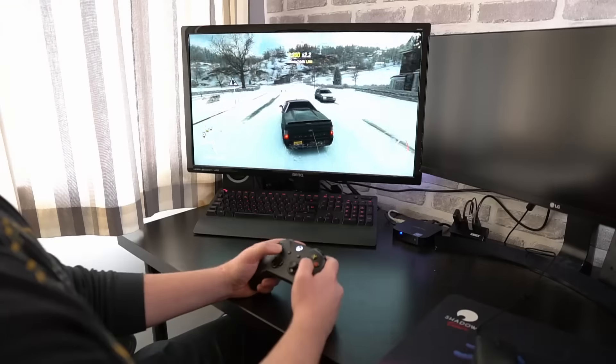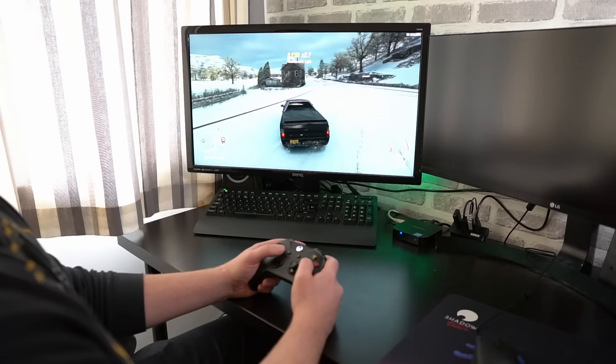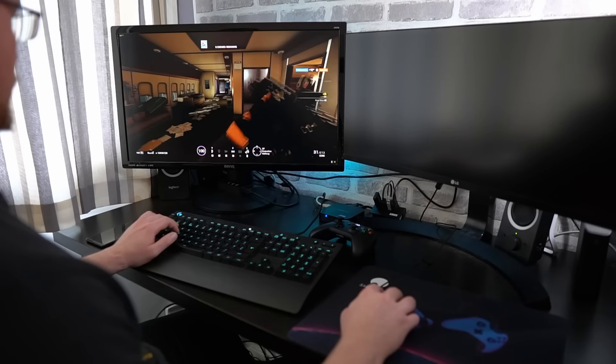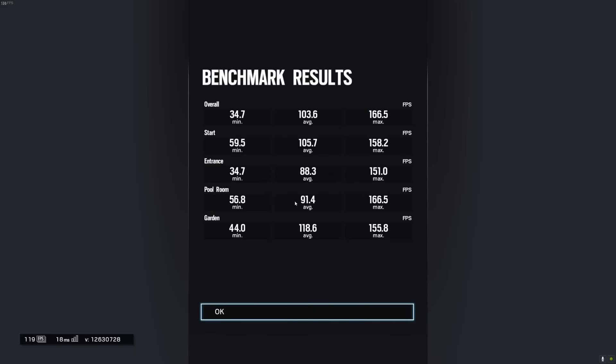All of this video has been edited on DaVinci Resolve on Shadow on this little PC, and I've had no real hiccups at all. So overall, so far, I'm quite impressed. I've played a few games — Forza Horizon 4 with the Xbox controller, which worked really quite well, and Rainbow Six Siege with keyboard and mouse, which also played really well. Both were running at Ultra settings at 1440p 60Hz.